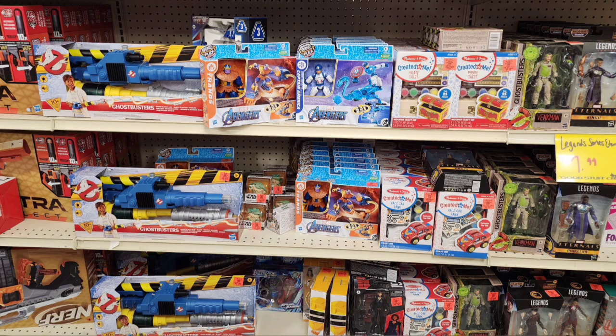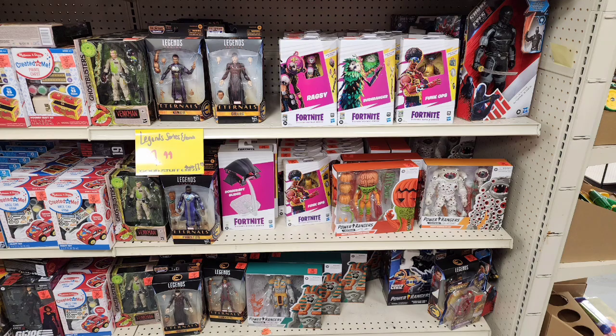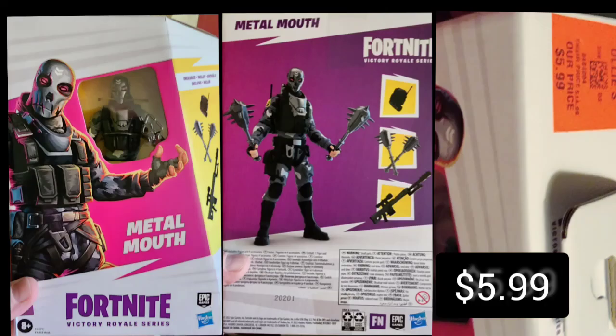Most of what we see here is stuff you've seen before, but there's some little stuff like Ghostbuster stuff, Marvel Legends stuff, Fortnite stuff, all sorts of other Fortnite figures and things of that nature. These are 6-inch figures, just so you know. And of course, the Power Ranger stuff we saw before.